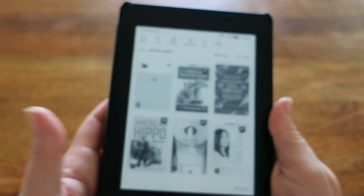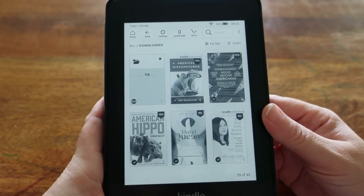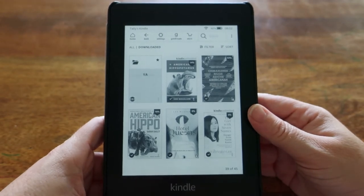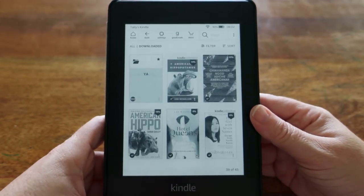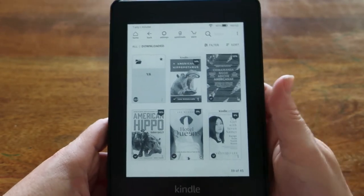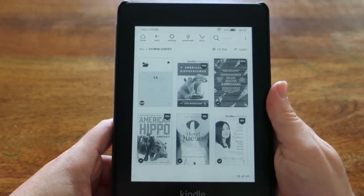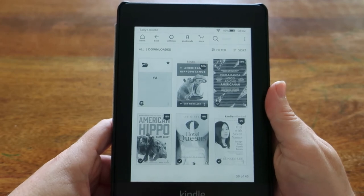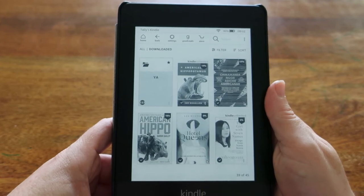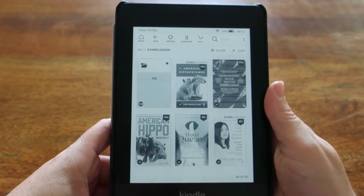Now for the positives. This is super lightweight and actually small enough to fit into my pockets, which is impressive given I wear clothes aimed at women with notoriously small pockets. At six inches it is easy to carry, and it's the best collection of books I can carry — it's personalized to my taste. I'll always have a book in a genre I want to read, and I can easily change up what I'm reading.